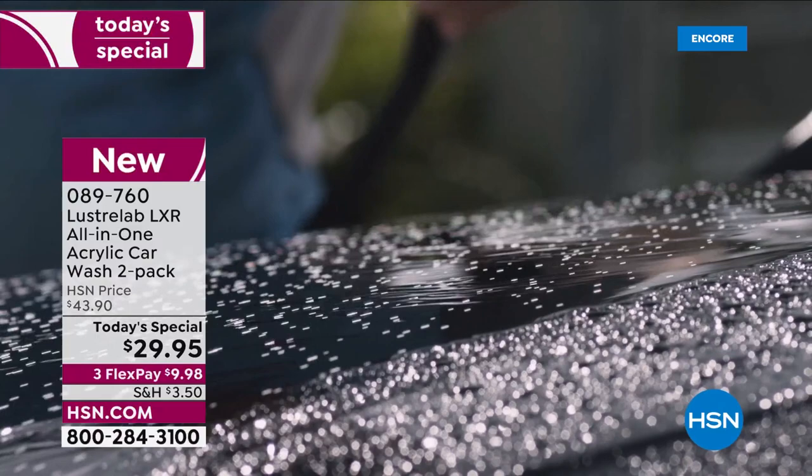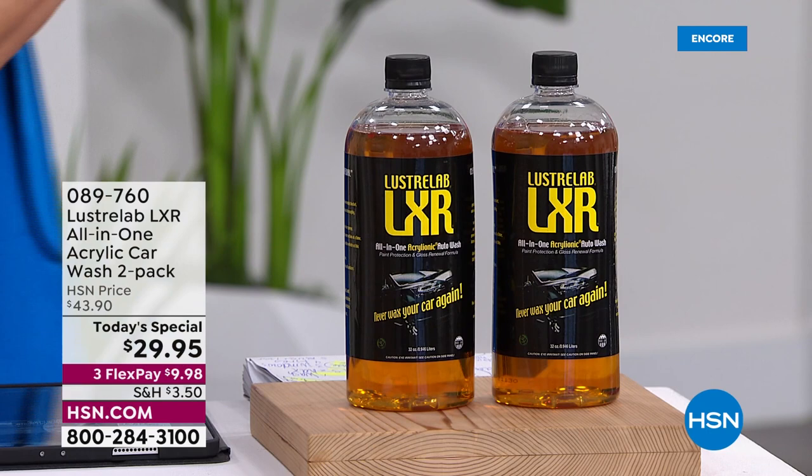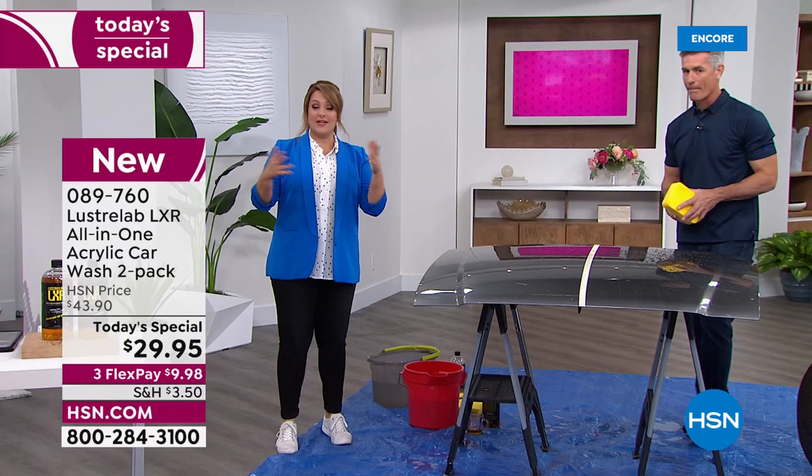Anywhere else, one 32-ounce bottle is $21.95. You're getting two today for $29.95. That means you pay for one and get a second one for $8 more. Look at the difference — the difference is clear, crystal clear. Super shiny, lustrous, and clear. You're going to have the shiniest ride on the block if you've got any sort of car or truck. Do you have an SUV? A bus? A boat? A motorcycle?